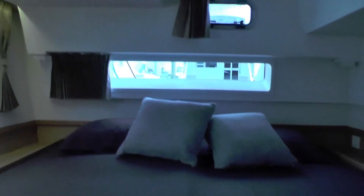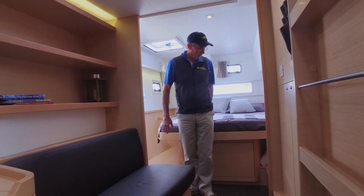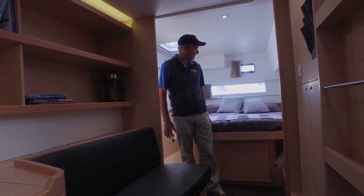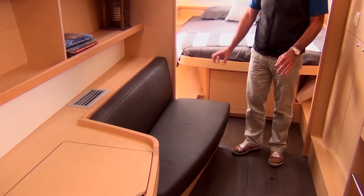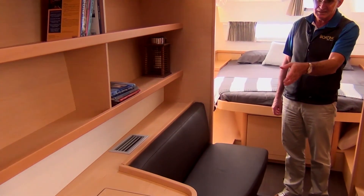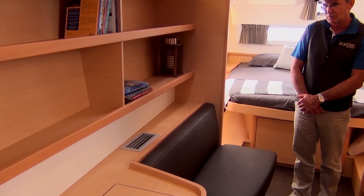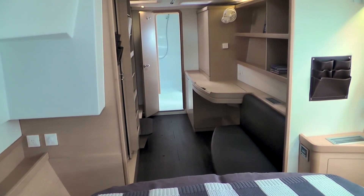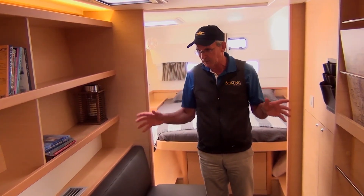This is the master cabin and master suite. It's got a very nice island double bed, fairly spacious. There's a little sitting area where you can relax, and also what could be a desk or a makeup vanity area. It's effectively a dressing room more than anything else, with lots of space and storage.